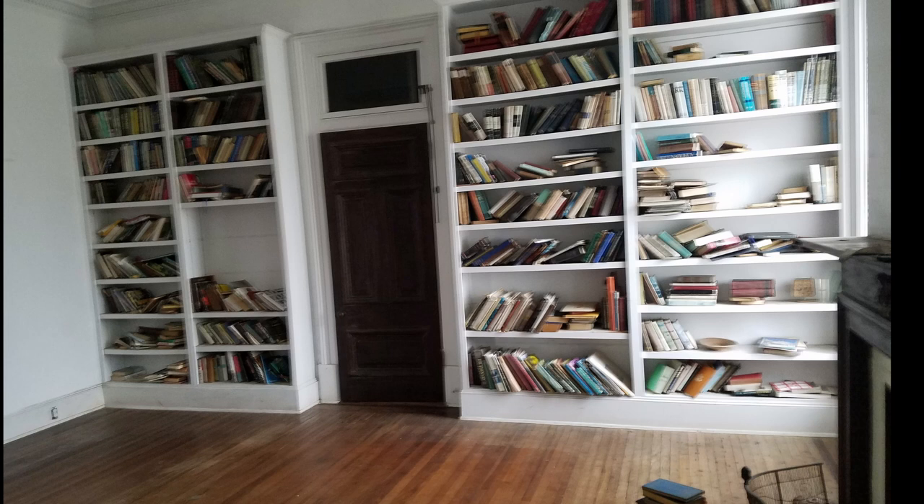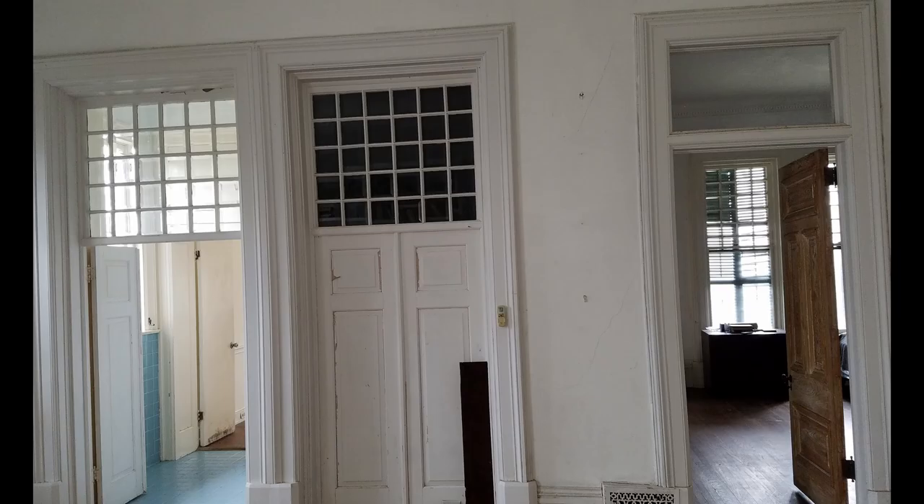One wall had been covered in bookcases by the last owner and those needed to come down. The room had this one odd door that had been covered over from the back when the bathroom was added, blocking that beautiful multi-light window on top. Otherwise, with some cleaning and painting, this room looked good to go. Boy, was I wrong.